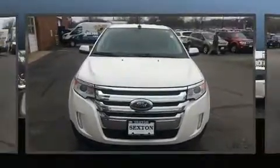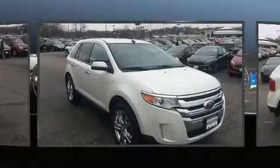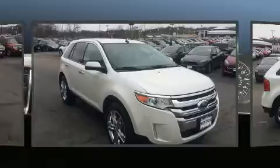Familiarize yourself with the 2011 Ford Edge. It features an automatic transmission, front-wheel drive, and the 3.5-liter six-cylinder engine.